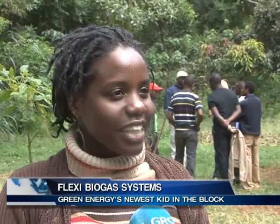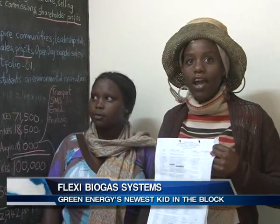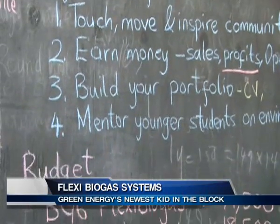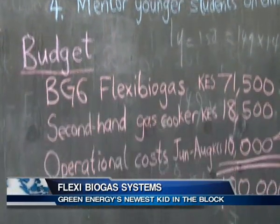They have just bought the first Flexi Biogas plant for their agency. After installing and using it, they plan to market it widely. The goal is to have every energy consumer in Nairobi replace all the charcoal, firewood, and LPG with biogas plants. The units are available in different sizes, capacities, and prices according to individual household needs.